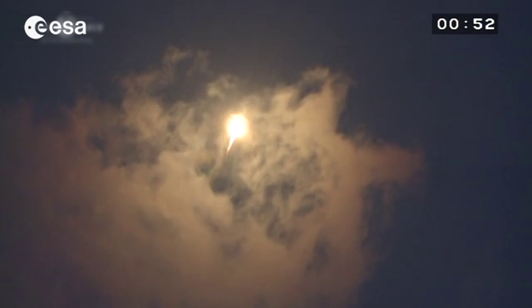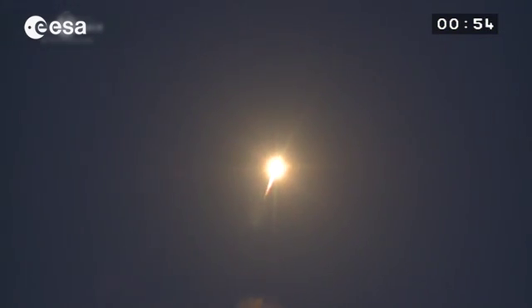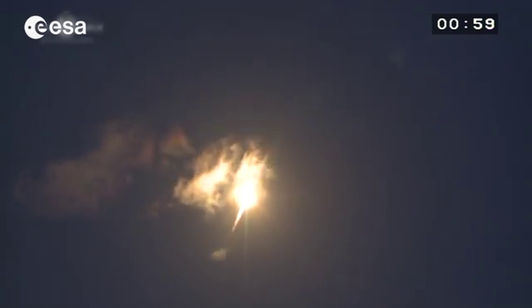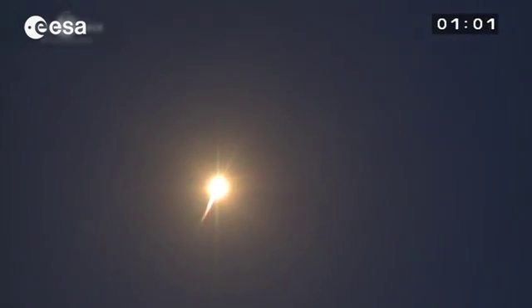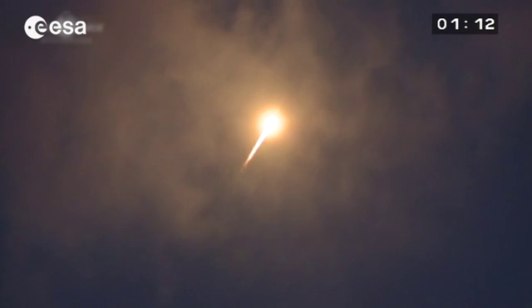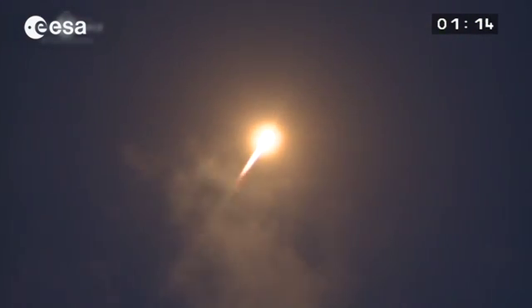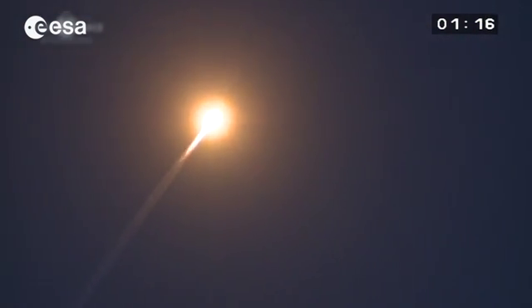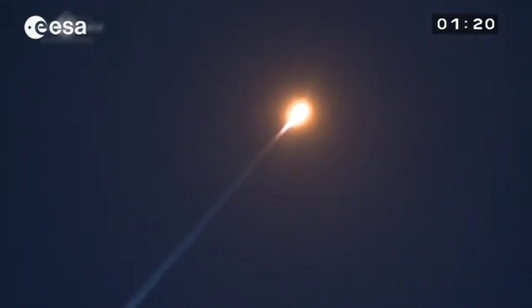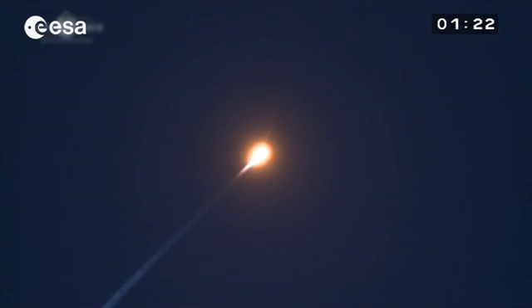We're heading east, out over the Atlantic. All is perfect on board, as the flight controller is saying. 313 tons at liftoff — that's less than half the mass of the Ariane 5. Soyuz is complementary, not a competitor to Ariane 5. She's lifting one satellite, a payload weighing two tons, while Ariane 5 can lift 10 tons.